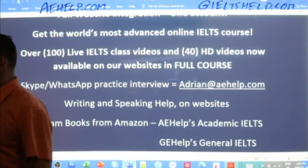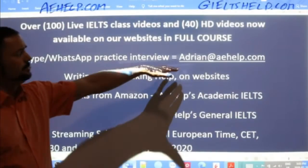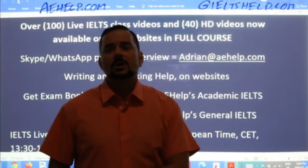If you have questions or something's not clear, just send me an email: adrian at aehelp.com, and I will help you out.